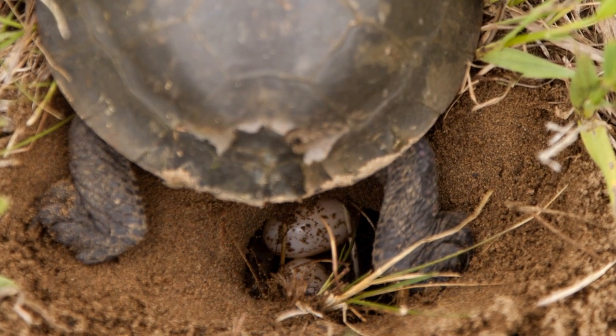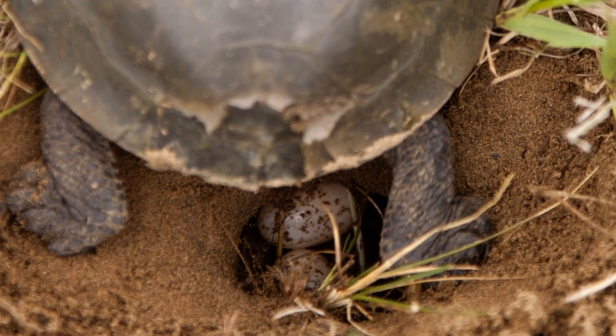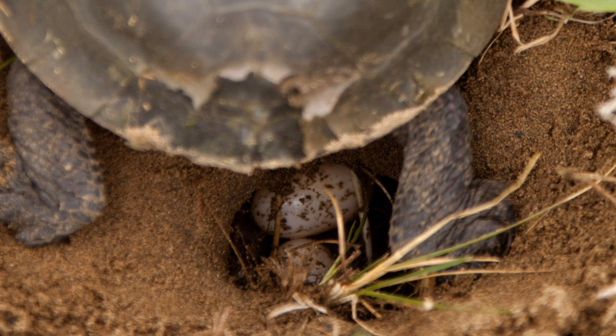In May, we were running across the field, and I jumped over a rock, but it wasn't a rock — it was a mummy turtle laying eggs. It was a painted turtle.